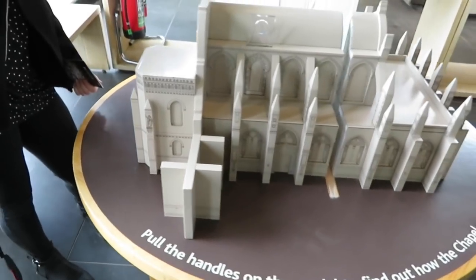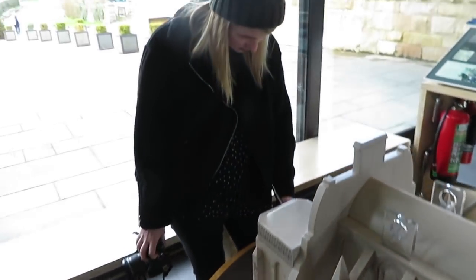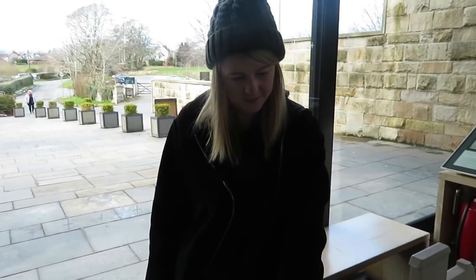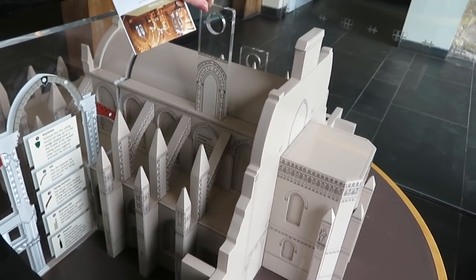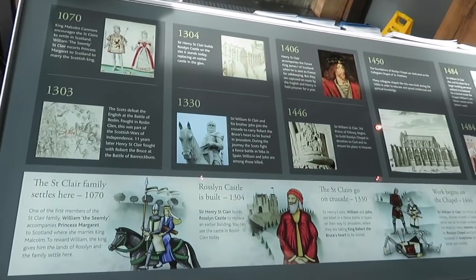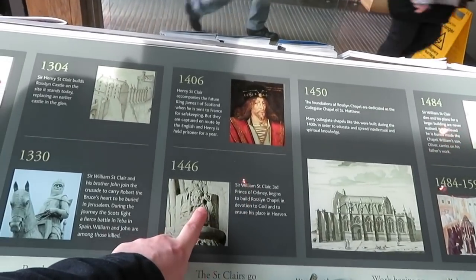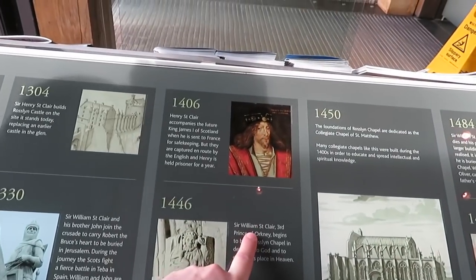There's a little model here that shows you how the chapel was built, and Kirsten's having a great time. Oh, there's a big timeline of the entire area, really. 1446 was when it started to get built by William Sinclair.